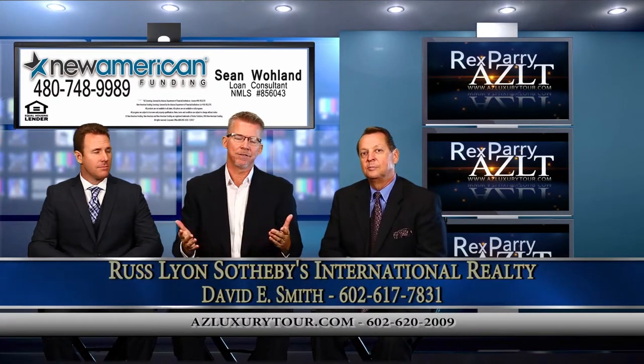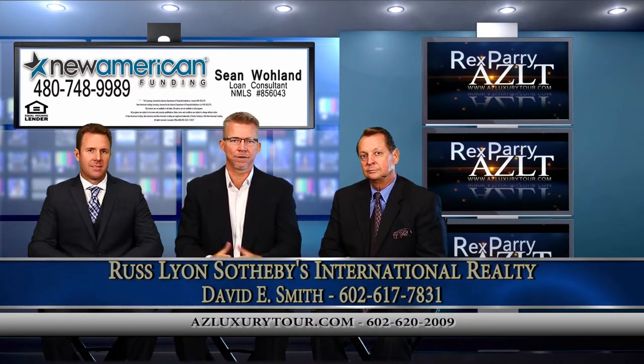And David is our guest. Introduce yourself. I'm David E. Smith. I'm with Russ Lyons Sotheby's International Realty here in Scottsdale.